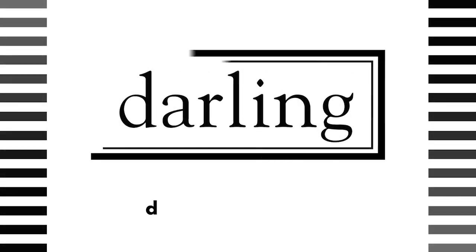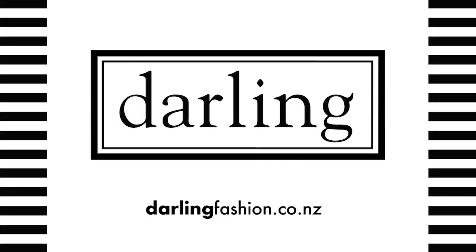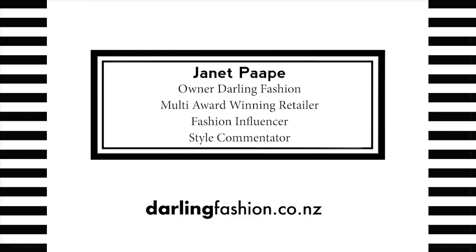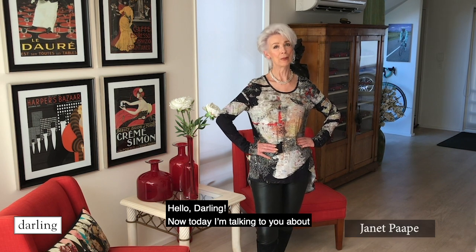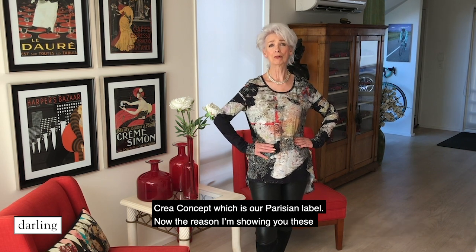If you're blue and you don't know where to go to, why don't you go where fashion sits, putting on the ritz. Hello darlings. Today I'm talking to you about Queer Concept, which is our Parisian label.